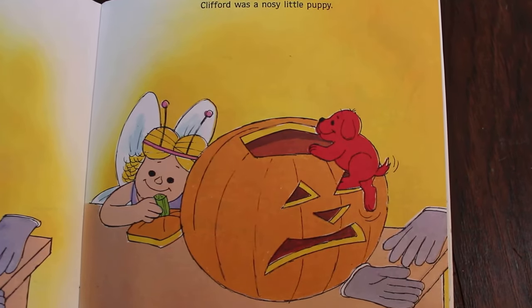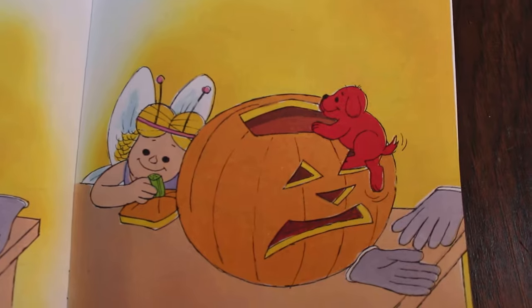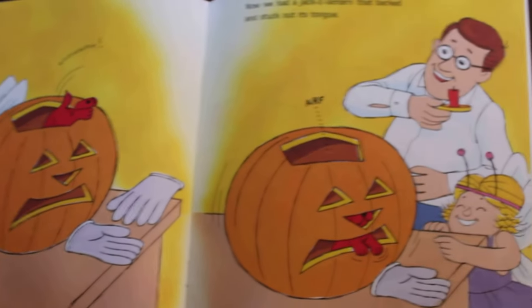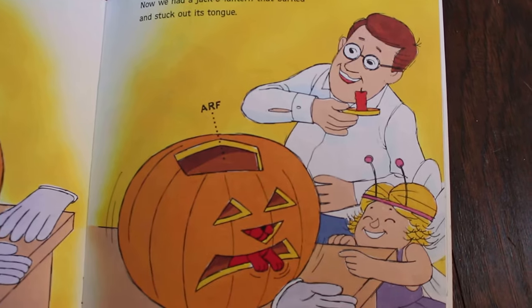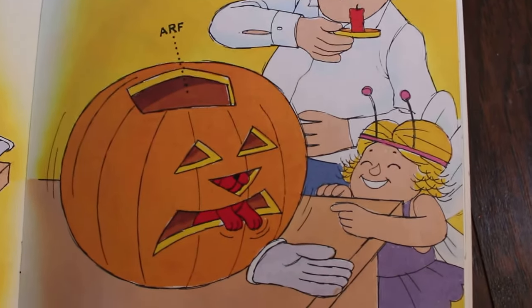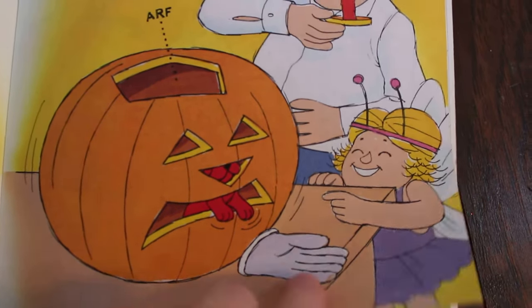Clifford was a nosy little puppy — he was very curious. He wants to see what's going on in that pumpkin. Oh, he fell in the pumpkin! Now we had a jack-o-lantern that barked and stuck out its tongue. Look, he's making Emily Elizabeth laugh so hard — that's cute!